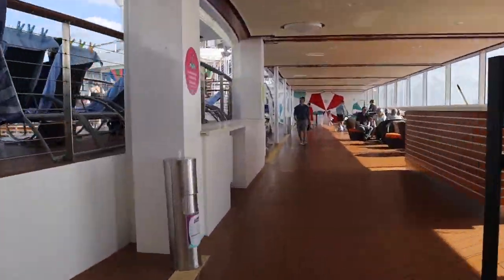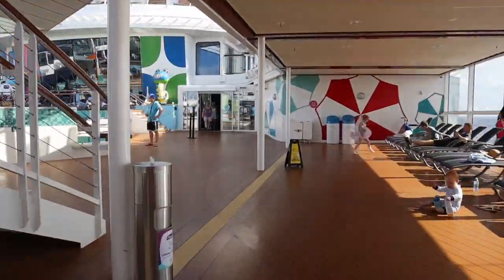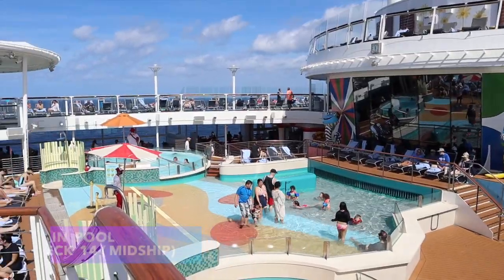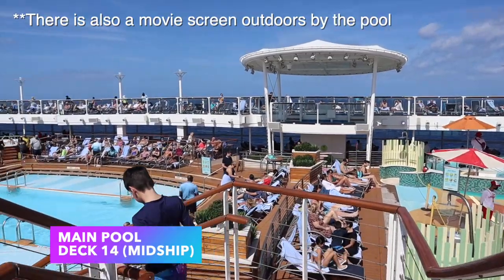Just outside, the main pool is located at deck 14 midship. You have two hot tubs located outside as well, and there's also a little kiddie area where the younger children can go and play.